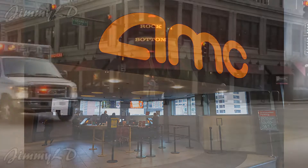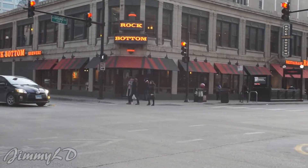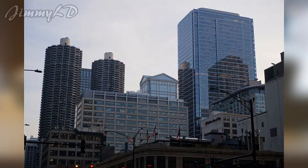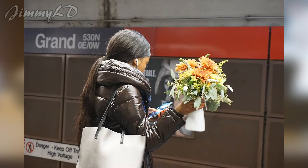We went into the AMC Theatre nearby. You can take the Red Line and exit at Grand Station to get to Starbucks.